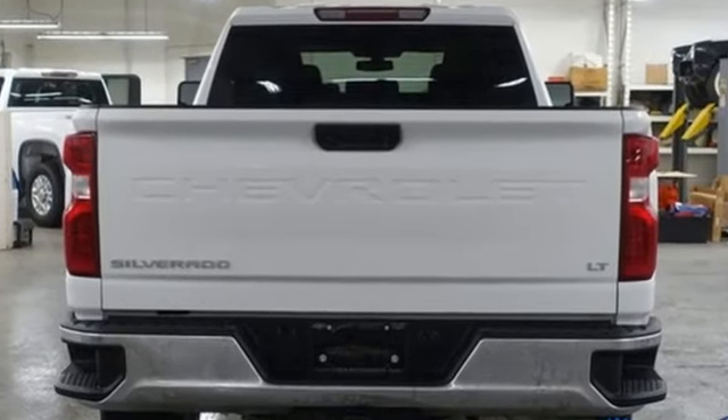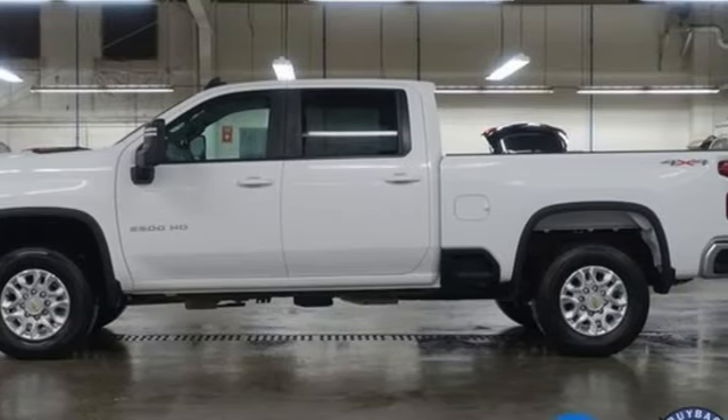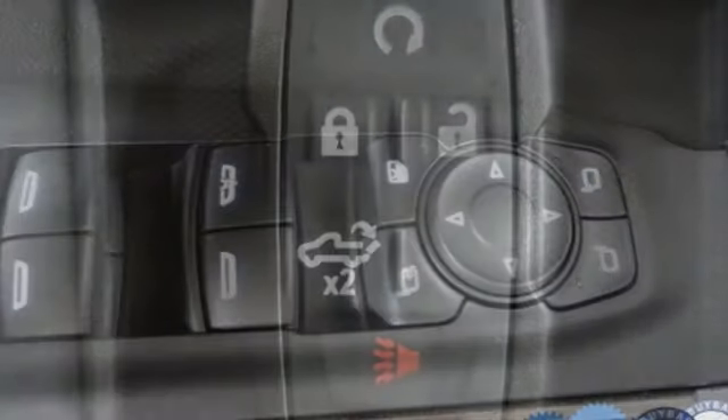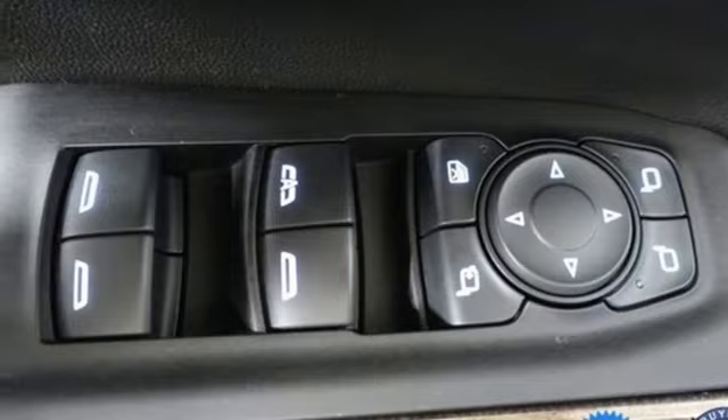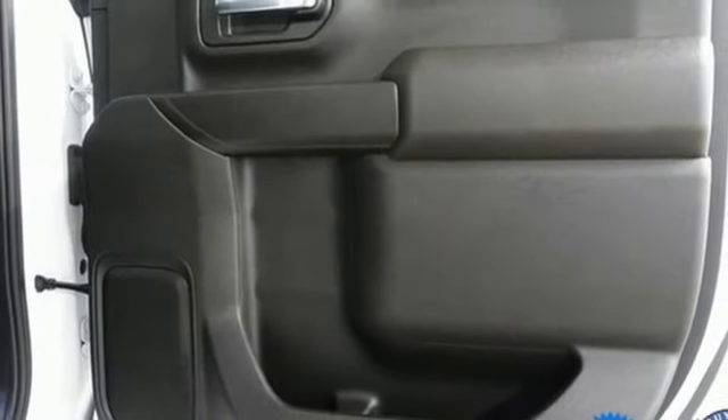V8 engine, four-wheel drive, automatic transmission, trailer brake controller, streaming audio, wireless phone connectivity, manual tilting steering column, trailer hitch receiver, electronic shift on the fly, and Wi-Fi hotspot.